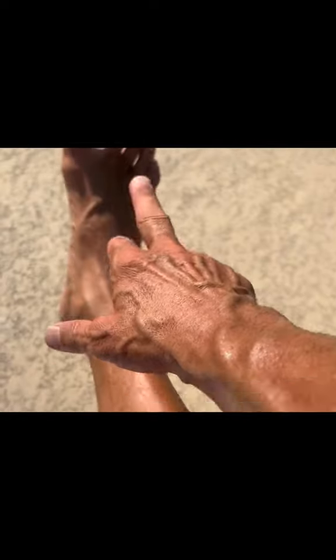You guys hear me tapping? I'm doing that because of edema — swelling in the legs. I'm in my mid-50s and my legs should be like this, not swollen. Swollen feet are a sign to pay attention to.